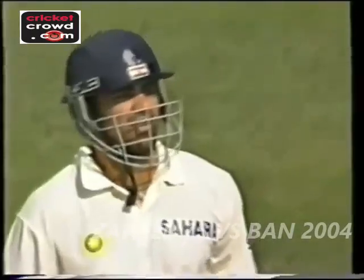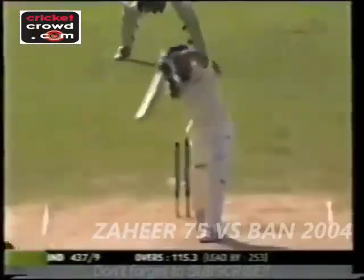Zaheer watching his shot. Just passed gully — there's no third man, so another boundary.